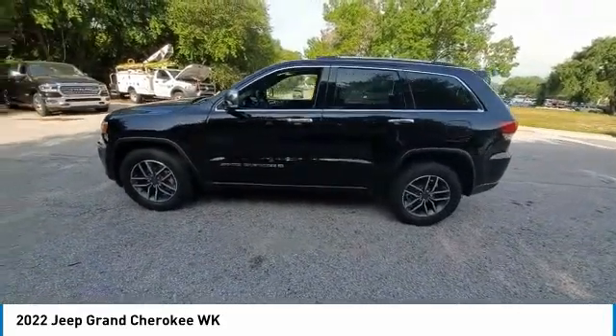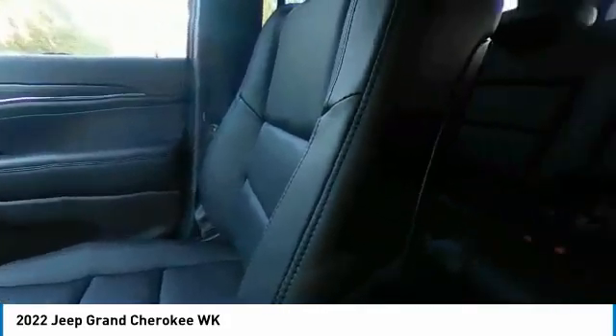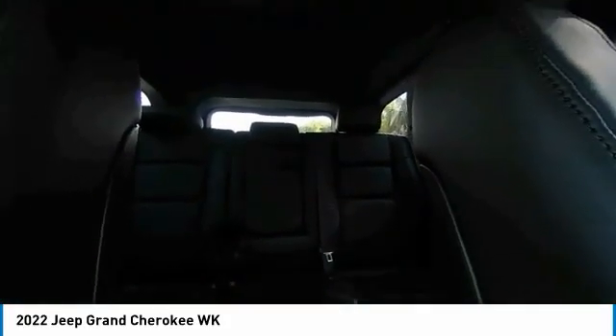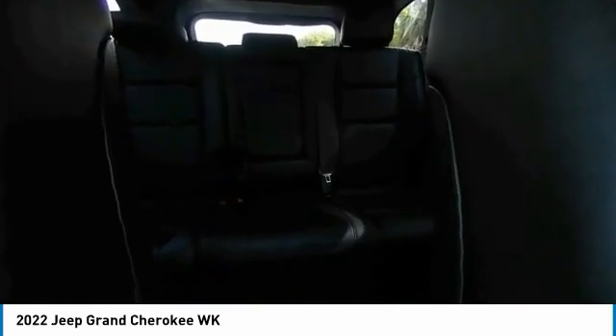Heated mirrors, electronic stability control, alloy wheels, power liftgate, brake assist, traction control, remote keyless entry, fog lights, integrated turn signal mirrors, speed control. Is love at first sight really possible?